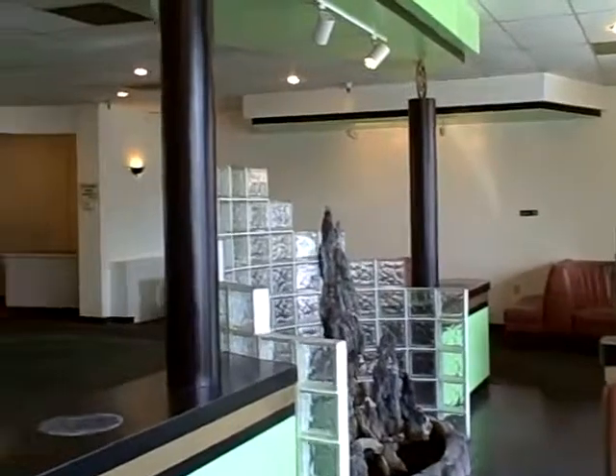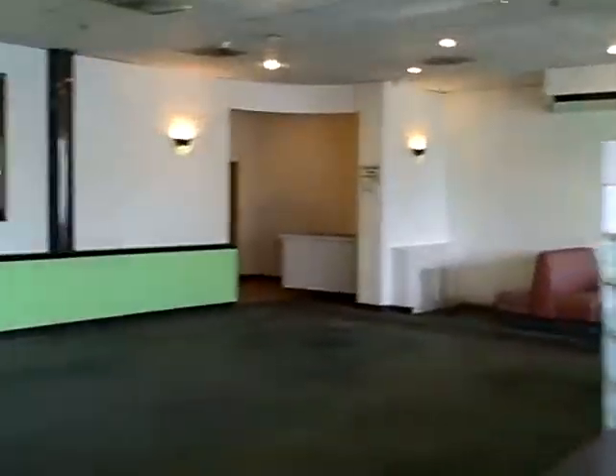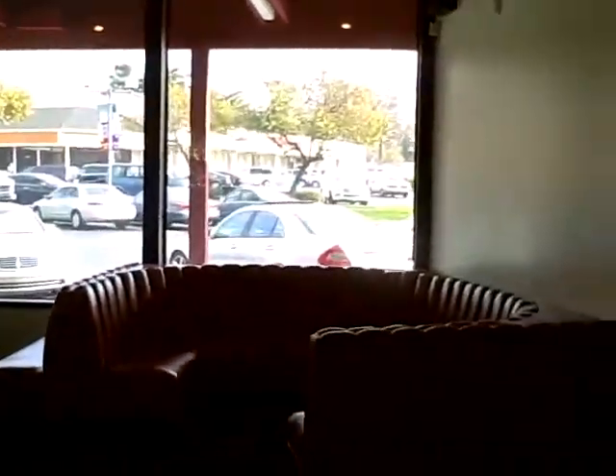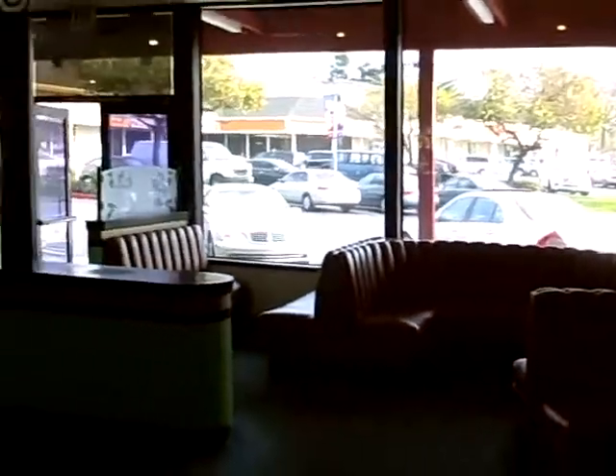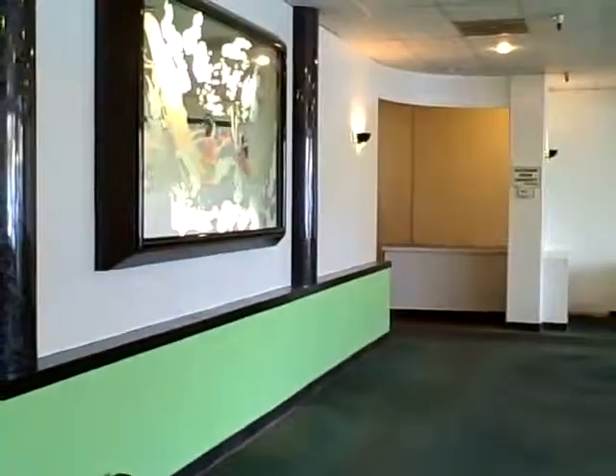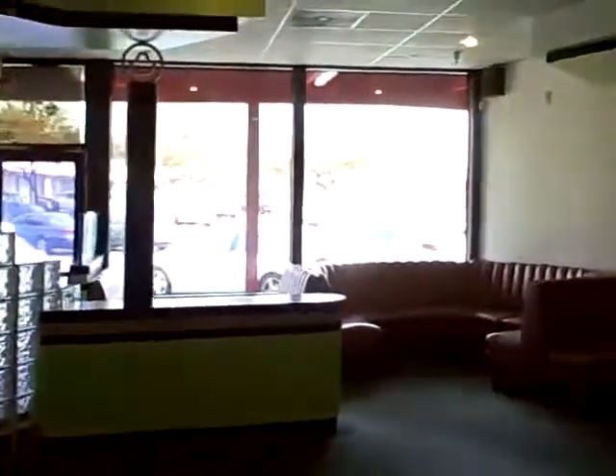We're standing inside the former Walk City diner and this space has about 36 feet of frontage, and the dining area looks to be about 1,500 square feet. With a new carpet and some paint, this could be a great looking dining area. We'll just do a 360 here for you.